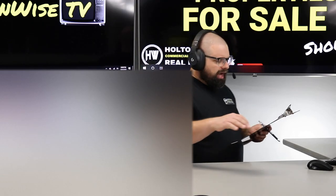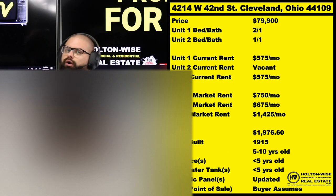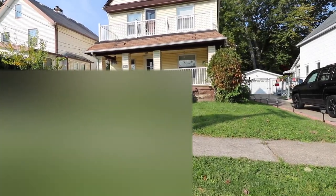This particular property, it's almost turnkey — about in the middle. 4214 West 42nd, Cleveland, 44109. This is a cash flow-producing duplex in the Old Brooklyn neighborhood.